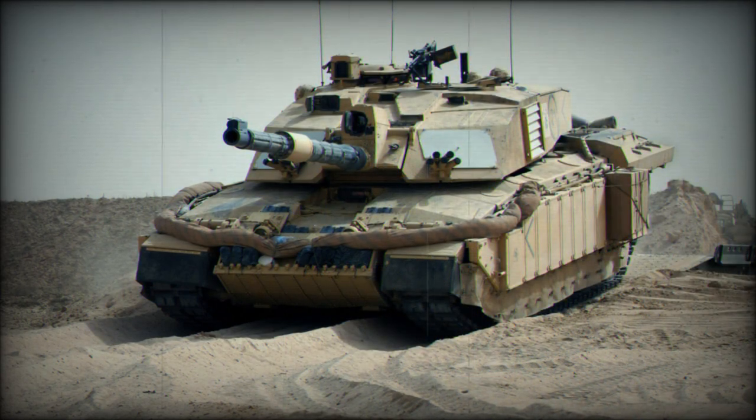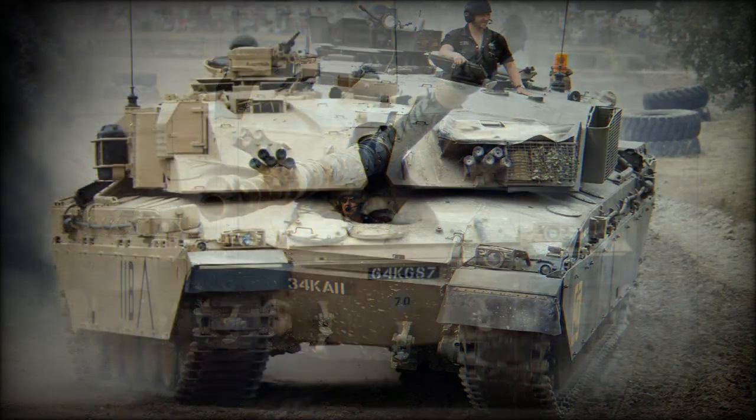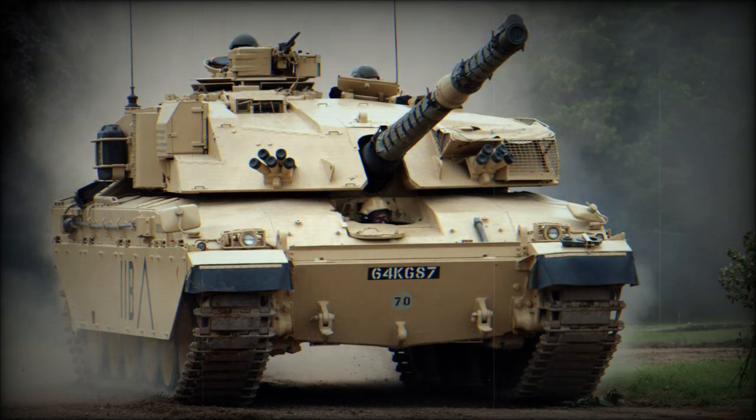In 2021, Britain announced an £800 million to £1 billion contract to upgrade 148 Challenger 2 tanks to the Challenger 3 standard. This comes down to around $6.8 million per tank, a figure that might also include servicing and training costs — though such figures are typically associated with newly built rather than upgraded tanks.